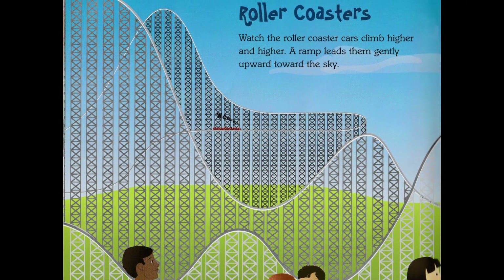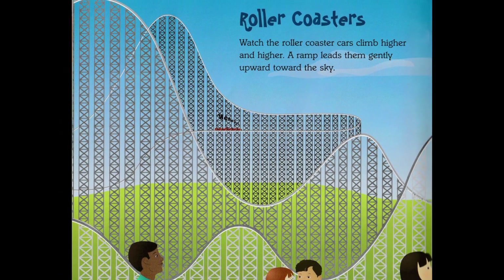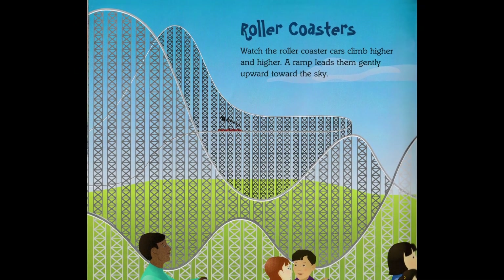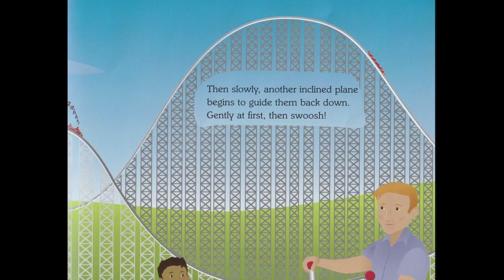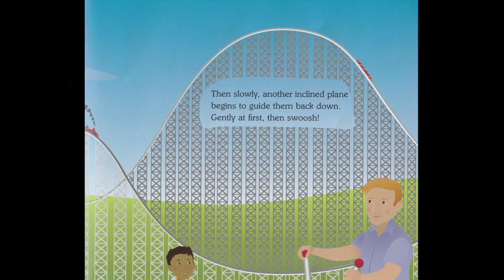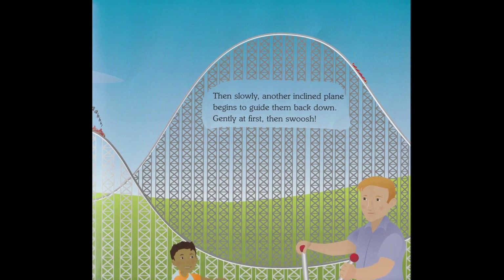Roller coasters. Watch the roller coaster cars climb higher and higher. A ramp leads them gently upward toward the sky. Then slowly, another inclined plane begins to guide them back down. Gently at first, then swoosh!